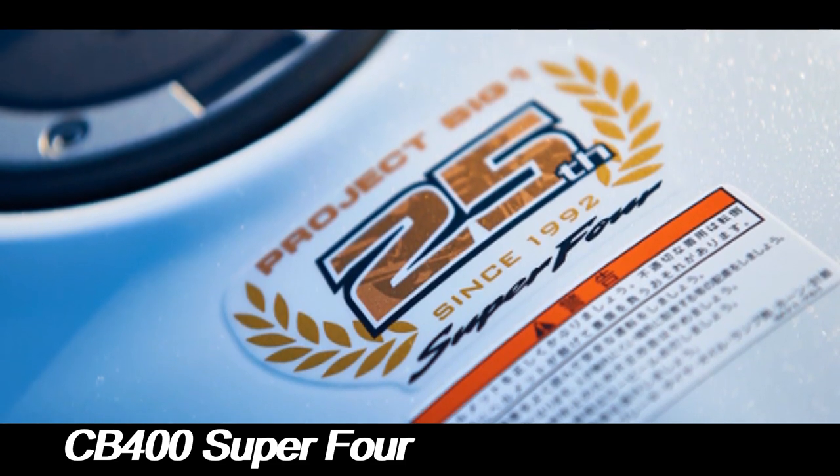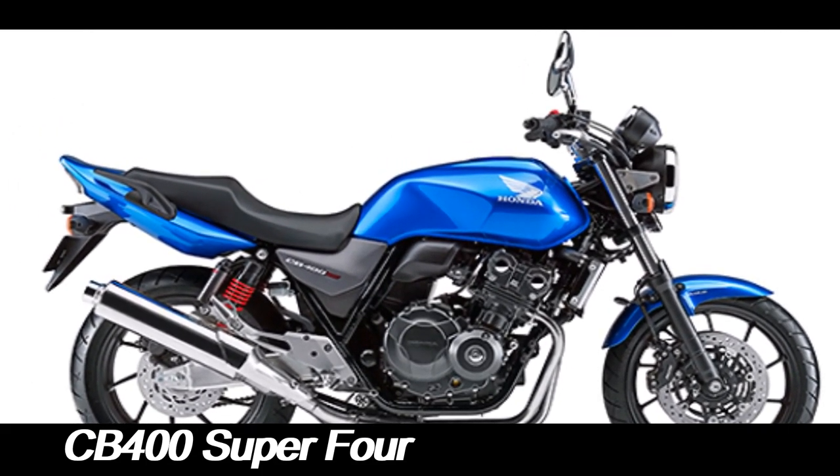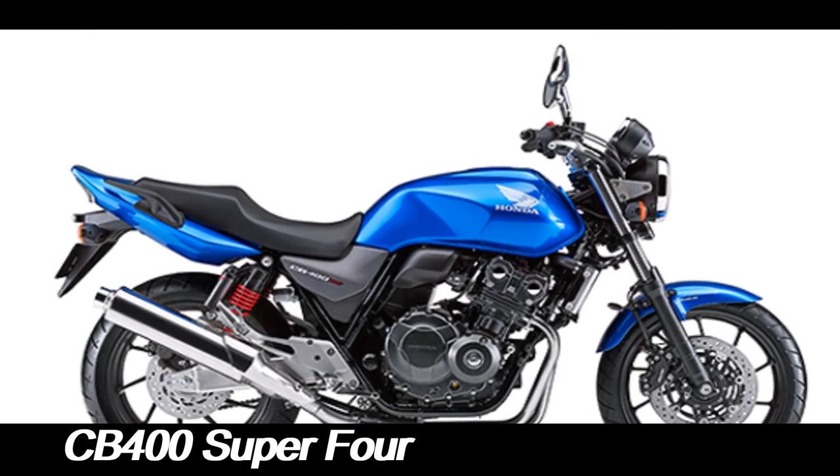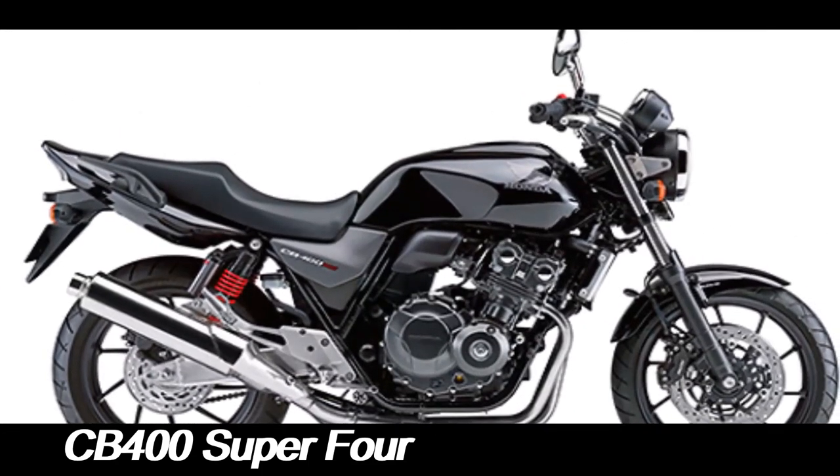The Honda CB400 Super 4 has a strong legacy, particularly in countries like Japan, Singapore, and Australia, where it has been a popular choice for riders seeking a versatile and reliable motorcycle.